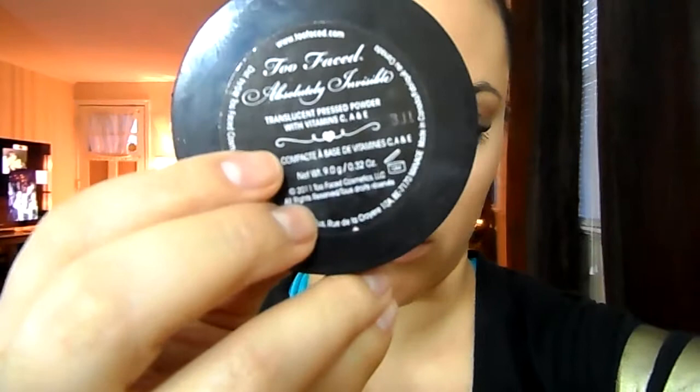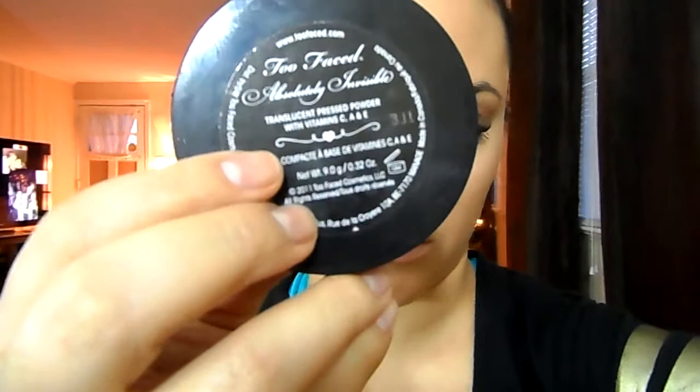To set my concealer, I like to use the Too Faced translucent powder and just apply that basically on my T-zone and under my eyes.